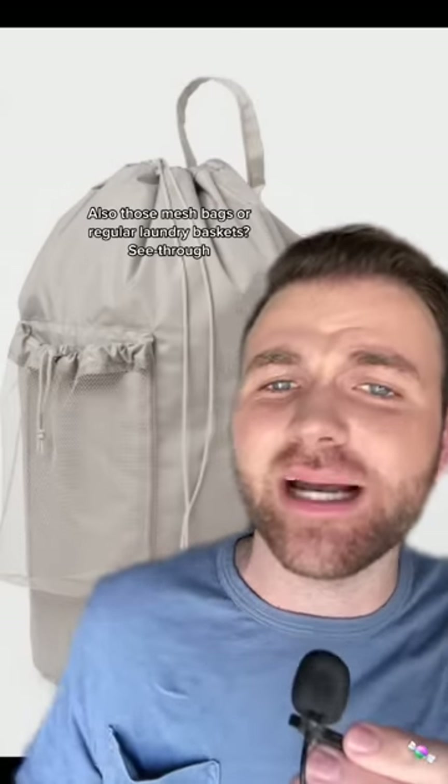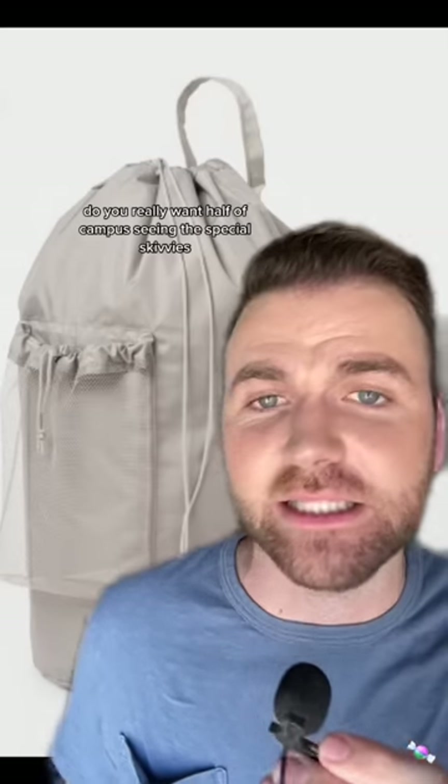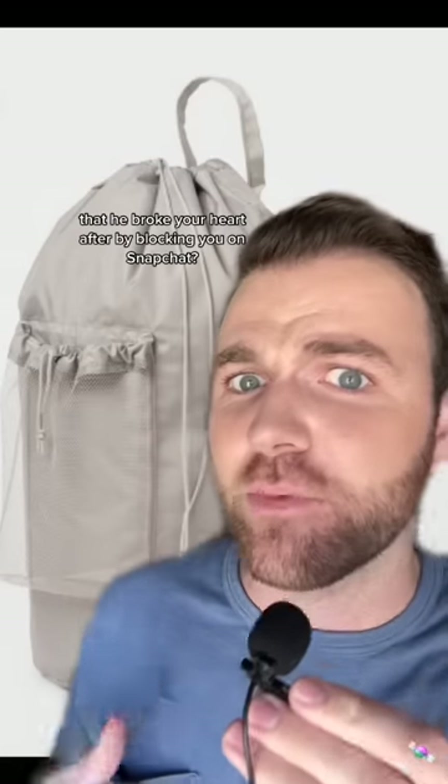Also those mesh bags and regular laundry baskets are see-through. Do you really want half of campus seeing the special skivvies that you wore for Bryce the pre-med major on your coffee date, that he broke your heart after by blocking you on Snapchat? I don't think so. Get one of these.